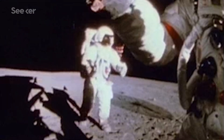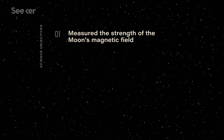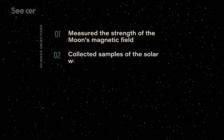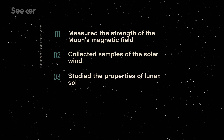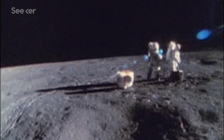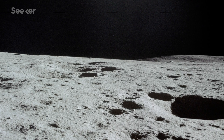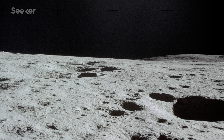On the surface, Shepard and Mitchell attempted a trek to the rim of the Cone crater, collecting lunar rocks in their space wagon along the way. They also measured the strength of the Moon's magnetic field, collected samples of the solar wind, and studied the properties of lunar soil. Additional experiments were deployed that enabled scientists to monitor activity from Earth, and some of these experiments would go on to detect lunar moonquakes, providing information about the internal structure of the Moon.